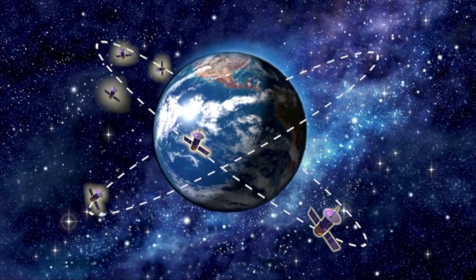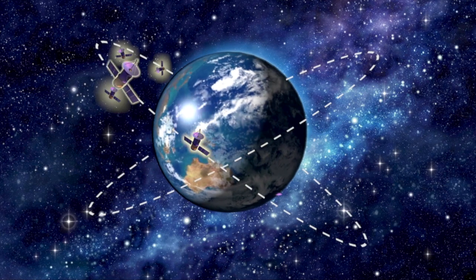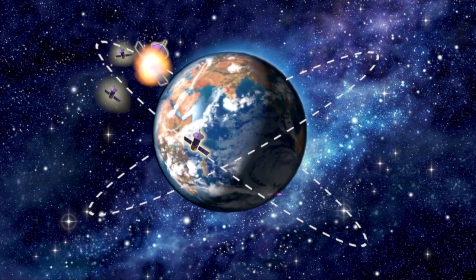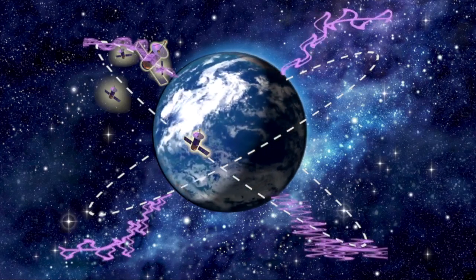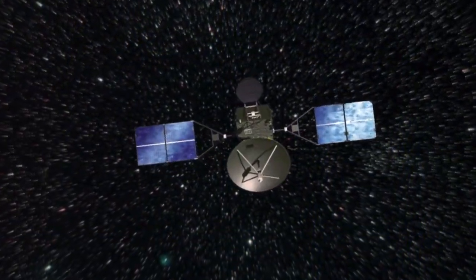When a nuclear weapon explodes in space, most of the energy is released as short-burst x-rays and gamma rays. This radiation can travel thousands of miles in space and is a major threat to our strategic satellite and missile defense systems.